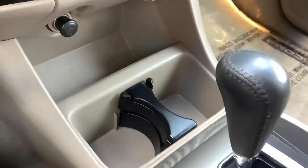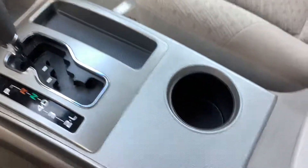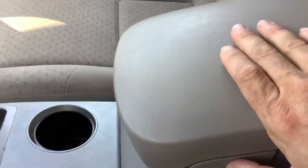Down here you have your cigarette lighter along with a power outlet. Two cupholders there. Of course, it's automatic, and another cupholder there. To open the armrest, there's a button on the side — you just push that in. Gives you lots of extra space.